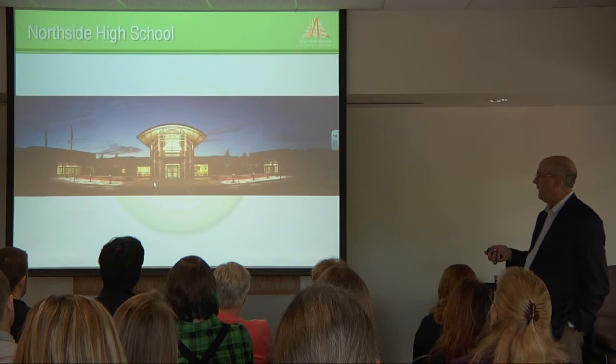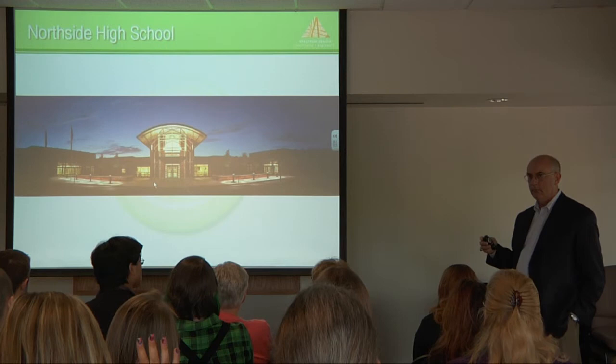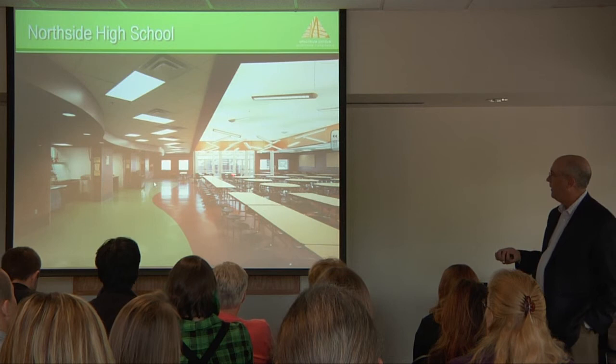North Side High School was finished about two years ago — another school where we were asked to use LEED principles but not to be LEED certified. Our architect on that calls the cafeteria lights 'the train wreck.'